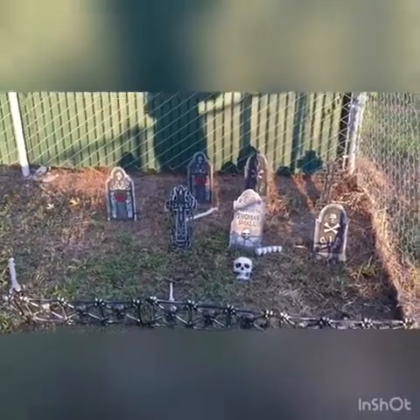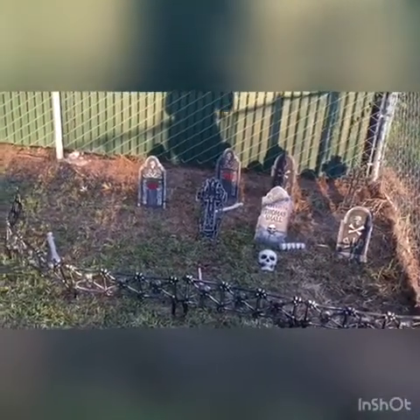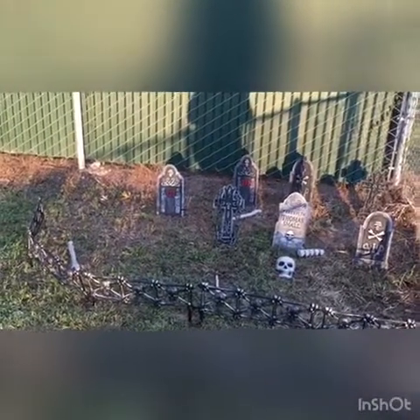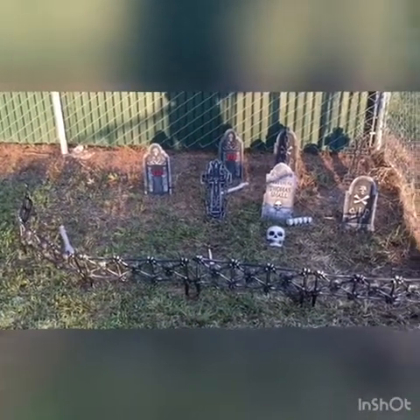So that's about all we're going to do — add some flowers or whatever Abby finds that she wants to add. This portion of the yard is done. Everything is from Dollar Tree, except the bones were from Five Below and the actual tombstones I got on clearance last year from Walmart.